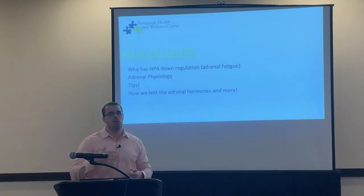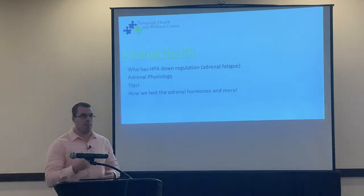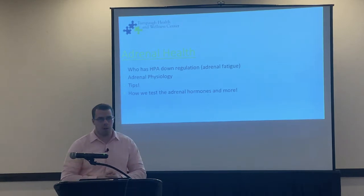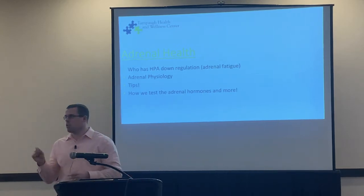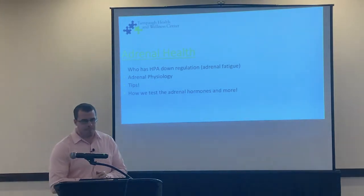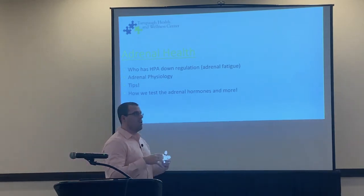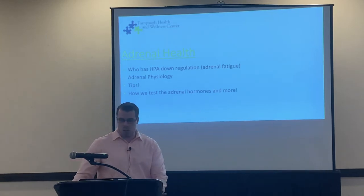There's a lot of buzz about adrenal health, adrenal fatigue, adrenal down-regulation — however you'd like to term it. There's a lot of information and a lot of people looking at, treating, and testing for adrenal health. We're going to dive into some of the basic physiology and then do a cursory overview with some more in-depth physiology about the adrenals. If you know the how, you can understand what's going on and reverse engineer accordingly.